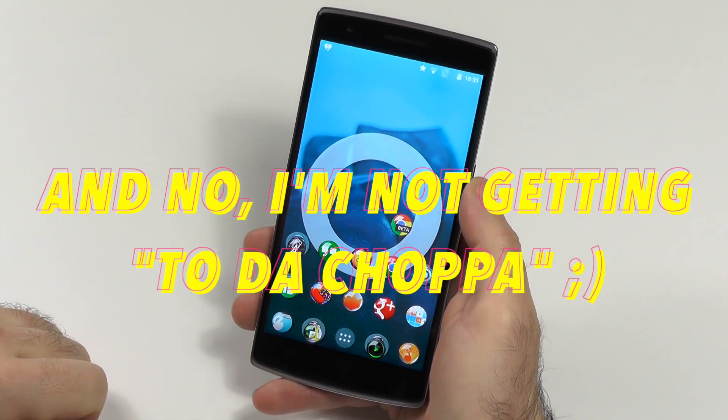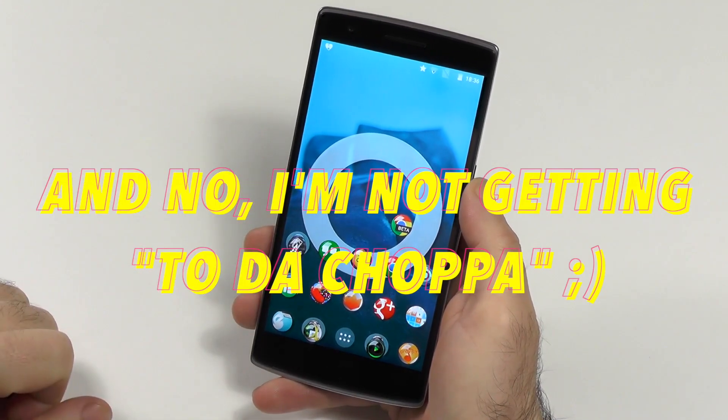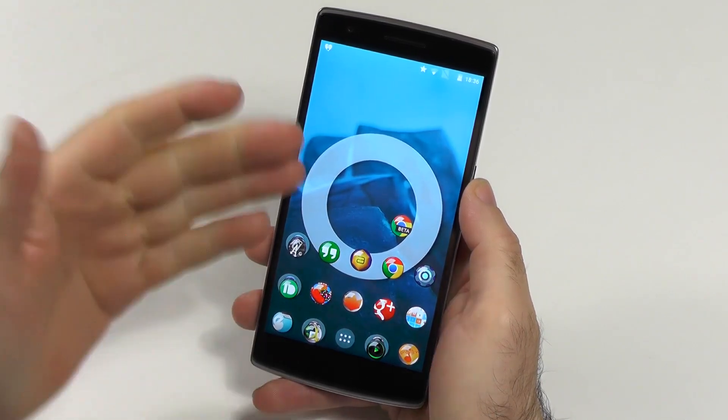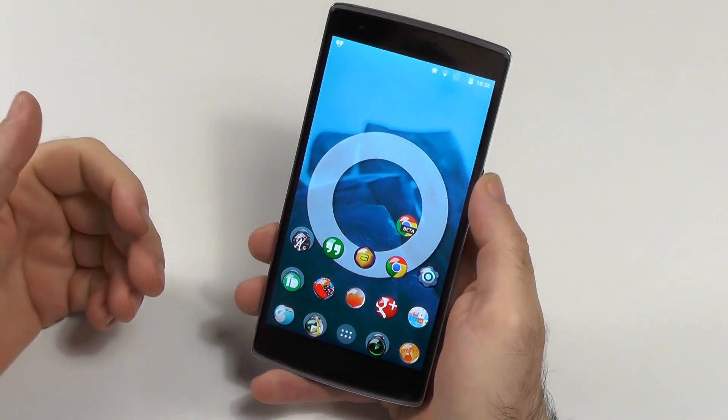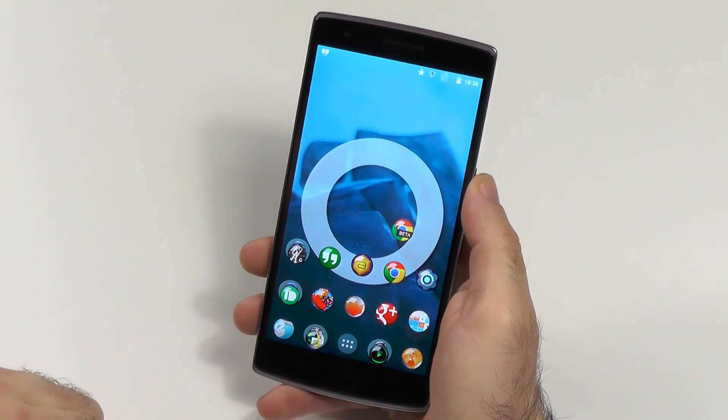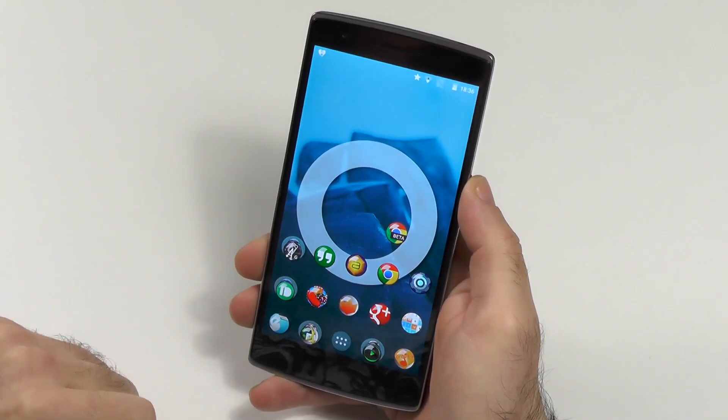So if you like this review, please give me a thumbs up and subscribe to my channel. And if you have any opinions on Android Lollipop, please share them with me in the comments, because I would really like to know what you think — especially if you maybe tried it already on the OnePlus One. So let me know, and until next time, bye.